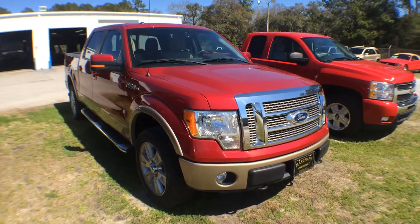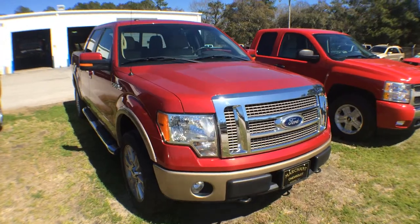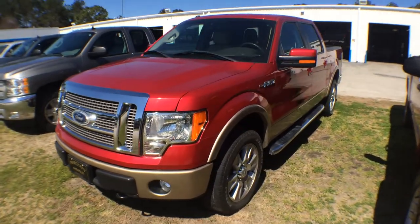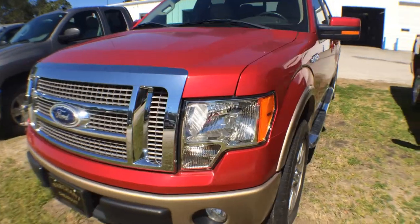Hey everybody, welcome to Marchant Chevrolet in Ravenel, South Carolina. Today we're gonna be taking a look at this beautiful Ford F-150. This one comes with a Lariat package. I'll walk around this car and show you the current condition of it — if there are any major dents, dings, or scratches I will definitely point them out to you. Let's go ahead and start at the front.